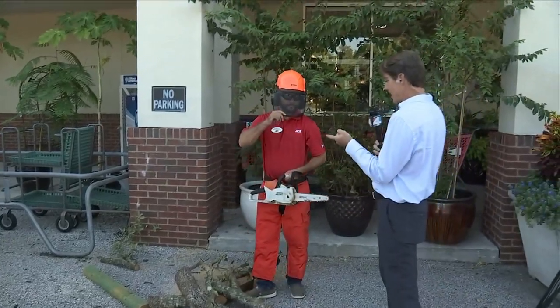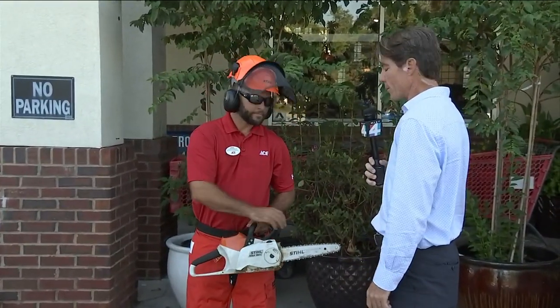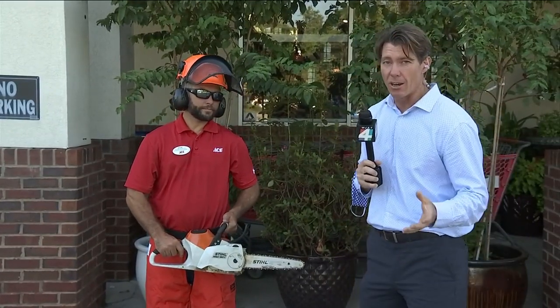Nice job, Jacob. You got that cut in 10 seconds — that limb — all on a battery-powered saw. We are talking about hurricane preparedness here at Ace Hardware and chainsaws.